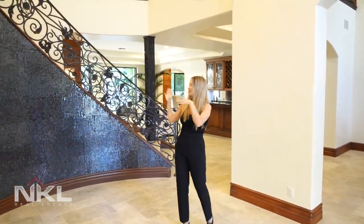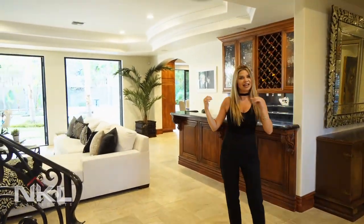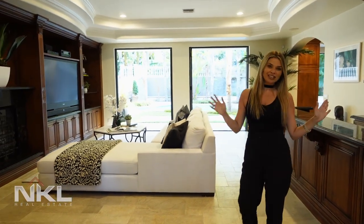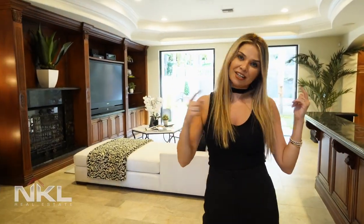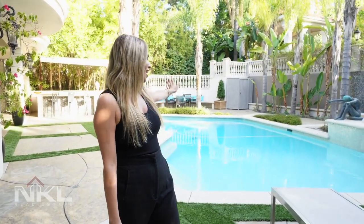As you can see behind me, this is a really grand staircase. Now I'm going to walk you through to the family room, which is a really great hangout spot with a bar and French doors that open up to the beautifully landscaped yard and pool. We also have a barbecue area.